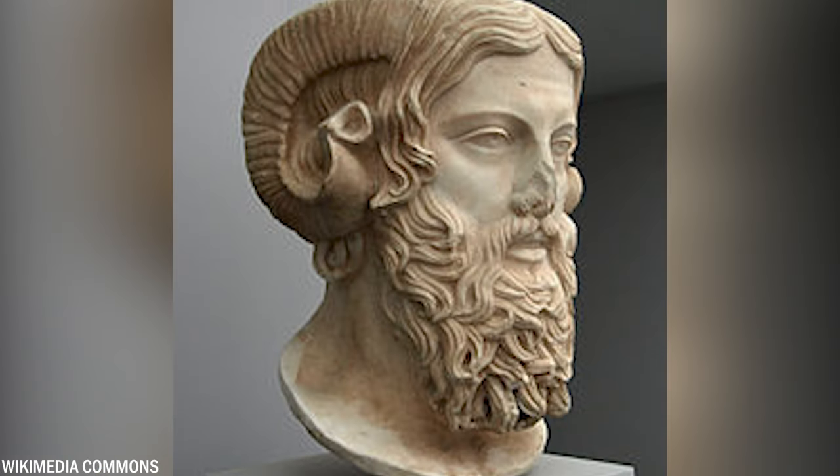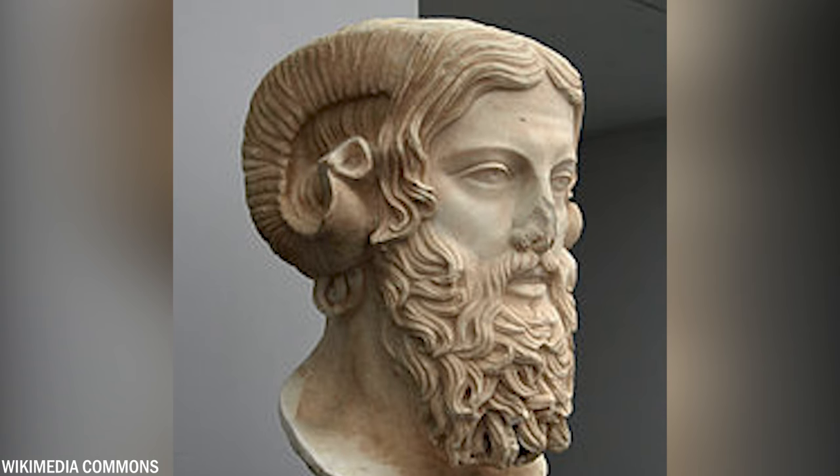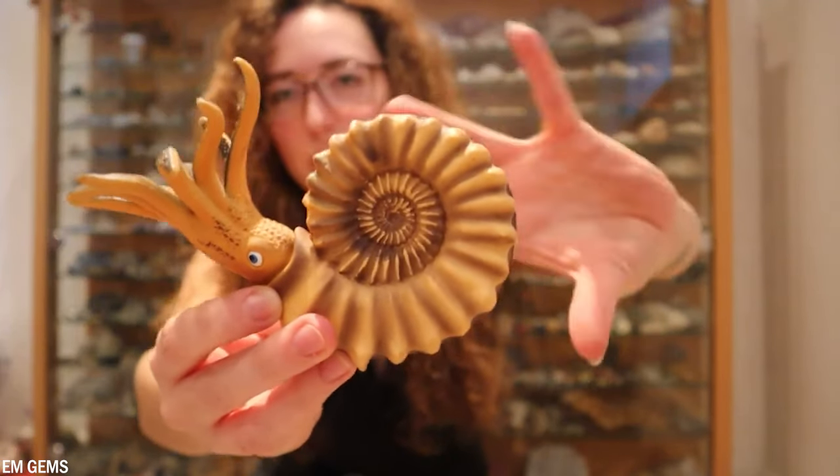The name ammonite comes from the spiral shape of the animal's shell, which is thought to resemble the horns of an ancient Egyptian god, Amon. These distinctive spirals of ammonite shells have been used as a symbol for the interconnectivity of everything.